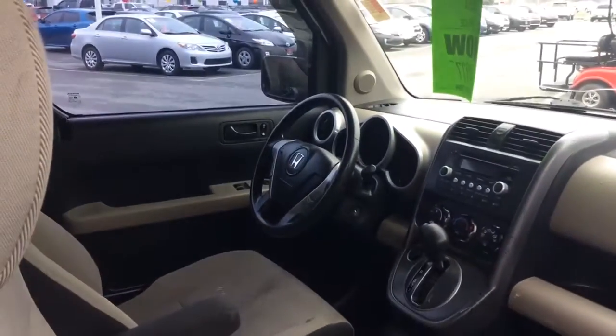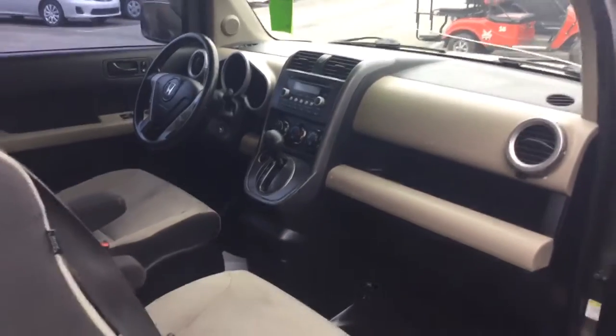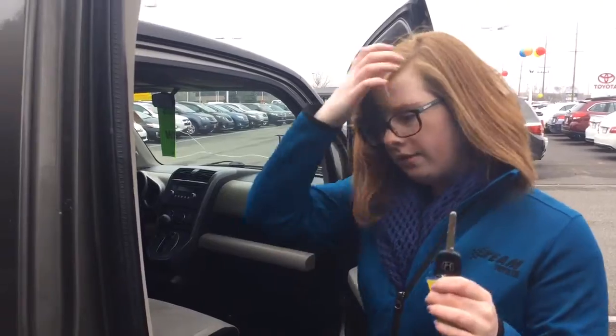Back here it does have tan cloth seats, and up front it is just basic features. It does have a TV player though, and power windows. As far as locks go, they are manual — there is no key pop.